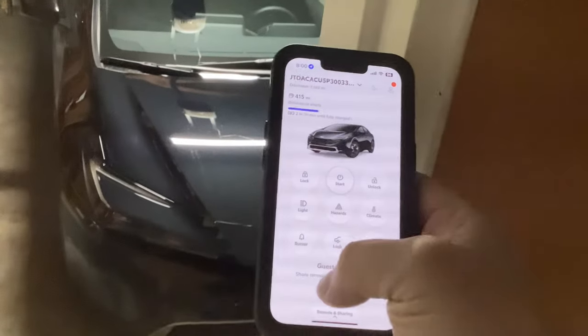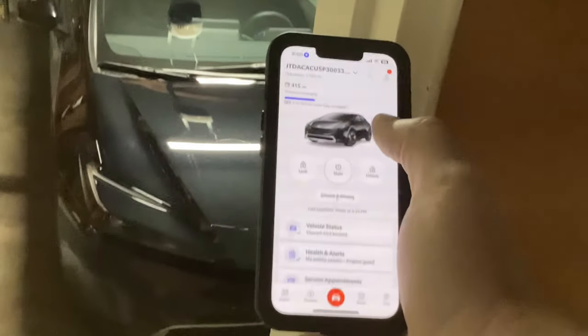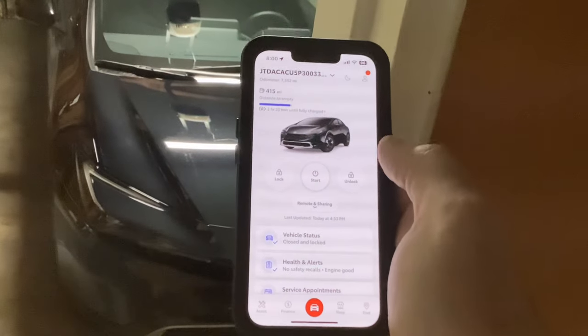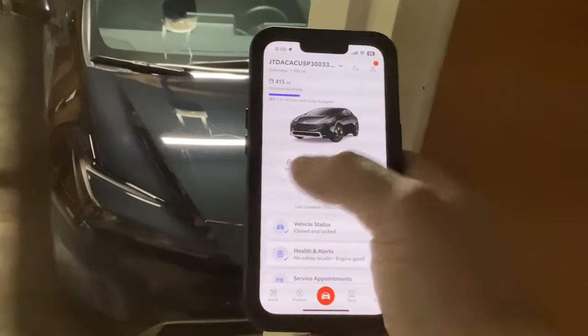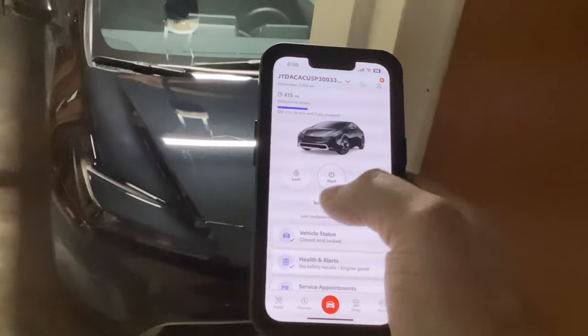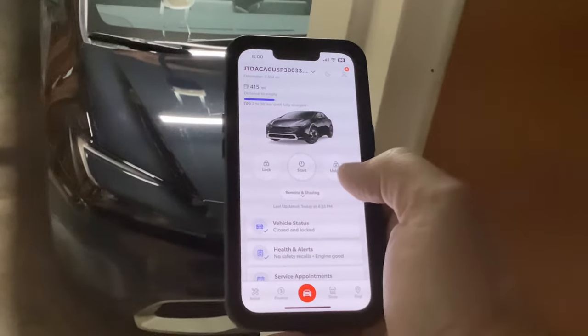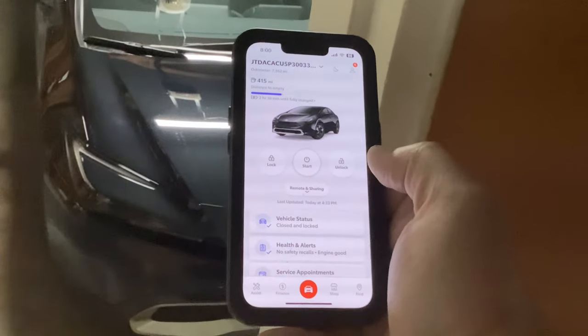So just to show you real quick — normally when you come into the app you'll see your VIN number, your mileage, and the first three buttons on the top. What's nice about them is you can lock, start, and unlock the car.